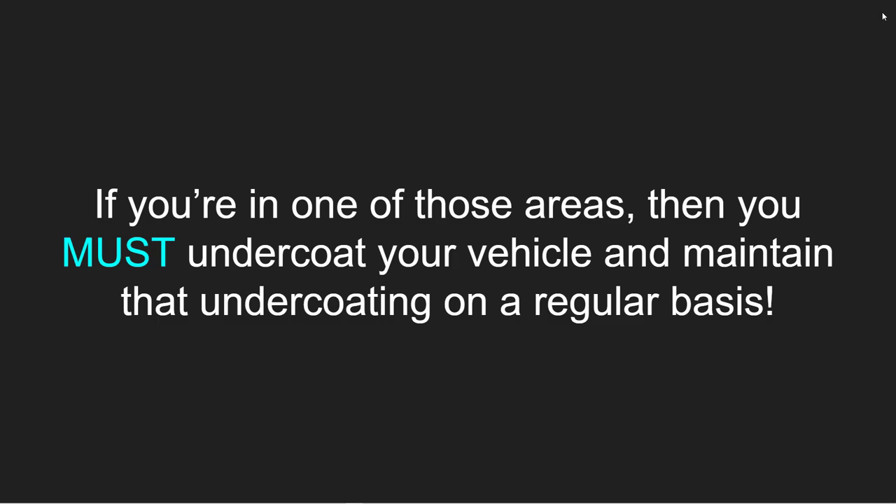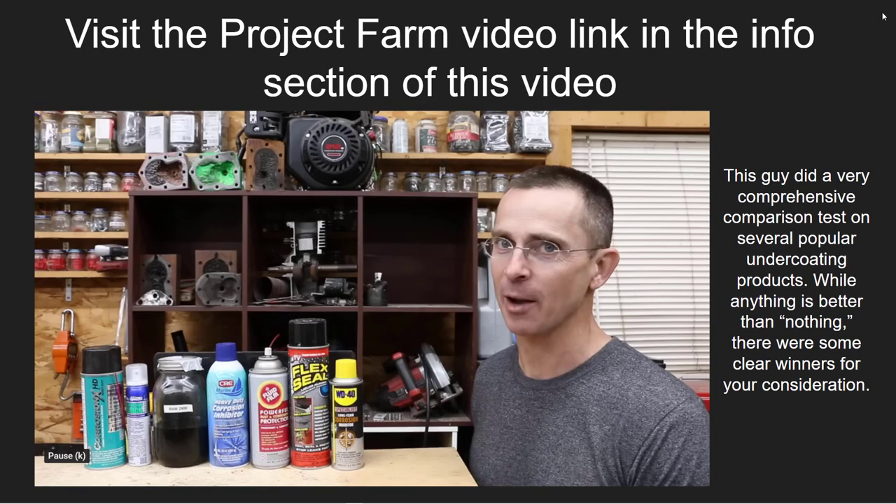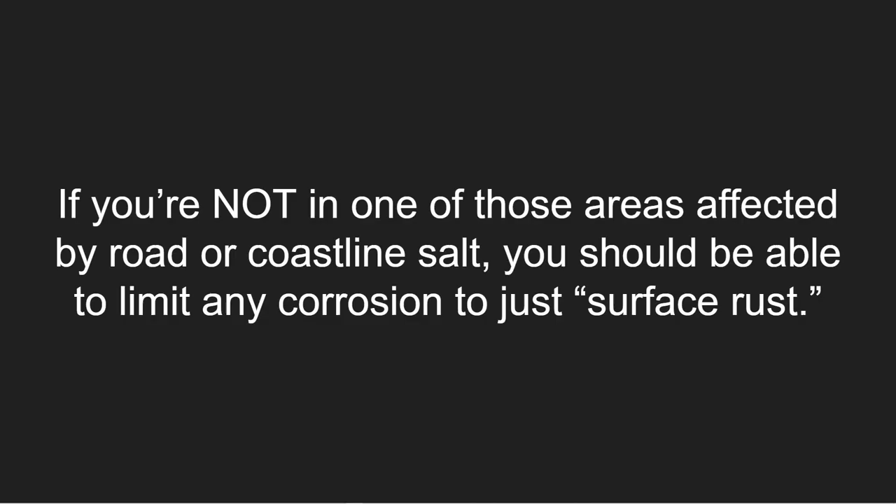If you're in one of those areas, you must undercoat your vehicle and maintain that undercoating on a regular basis. I'd recommend visiting the Project Farm video link in the info section of this video — he did a very comprehensive comparison test on several popular undercoating products, and while anything is better than nothing, there were some clear winners. If you are not in one of those areas affected by road or coastline salt, you should be able to limit any corrosion to just surface rust, and structural rust should not be a concern.